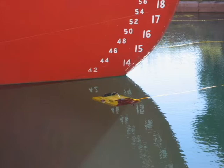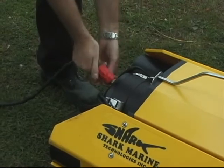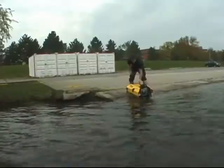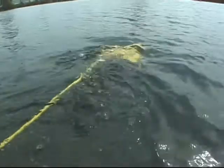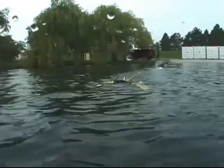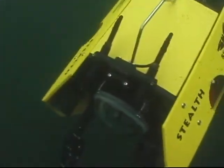Shark Marine has provided ROV systems for hull inspection, harbor wall investigations, as well as many other applications. Some of our stealth ROVs were used for security at the Beijing Olympics, equipped with multi-beam sonar and radiation detectors. ROVs are an excellent way to reduce manpower and to reduce human risk in many potentially dangerous situations.